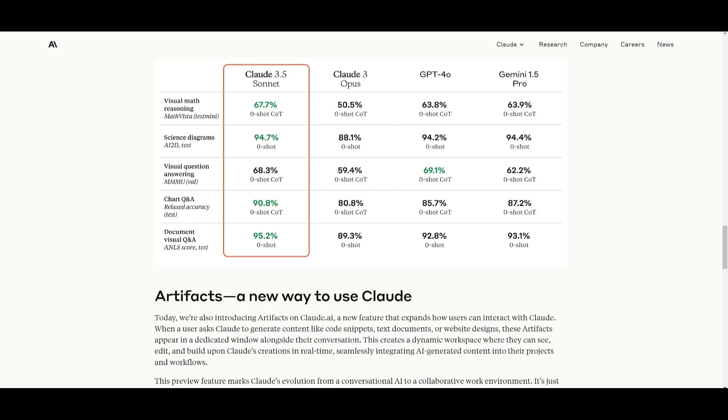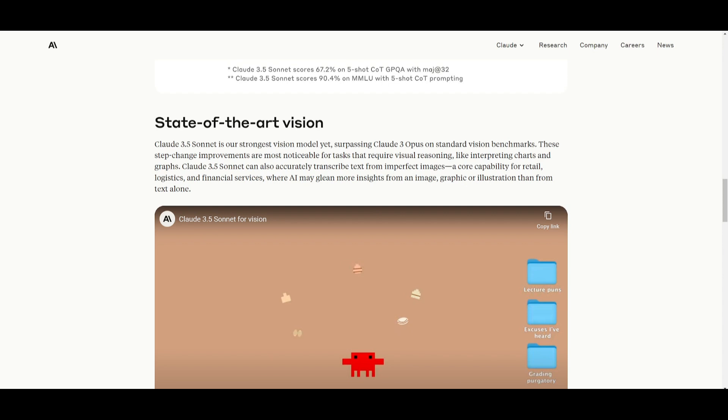The Claude 3.5 Sonnet model is actually the best vision model — it rivals Gemini 1.5 Pro and beats GPT-4 Omni in terms of vision. It excels in visual reasoning tasks like interpreting charts and graphs, and can accurately transcribe text from imperfect images. This capability is crucial for industries like retail, logistics, and financial services, where AI can extract more insights from images, graphics, and illustrations than any other model out there. Take a look at this video which will explain how well the Claude 3.5 Sonnet vision model is.